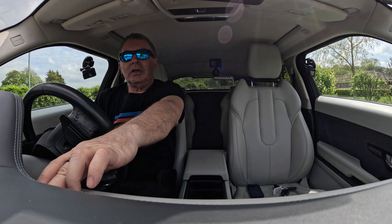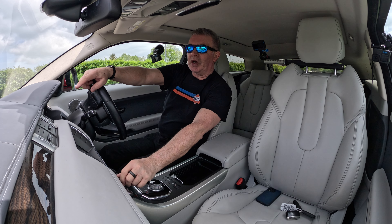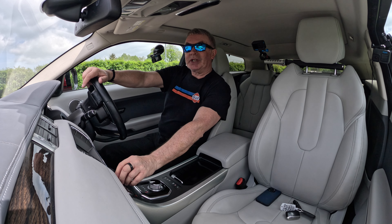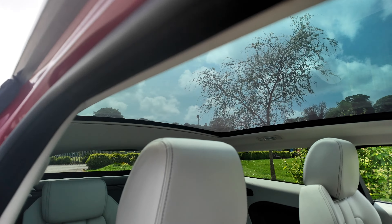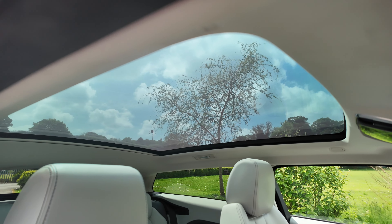As long as you've got the key on you, press the brake, click the start button and that's it — it bursts into life. This one has got the full panoramic roof. Because it's so warm today I've got the blind closed, otherwise my cameras would overheat.